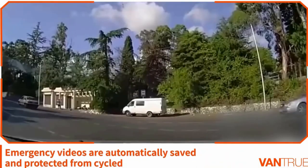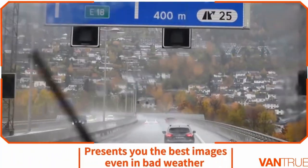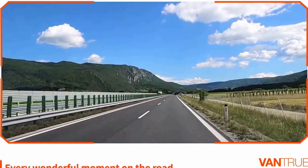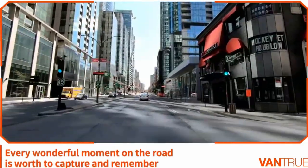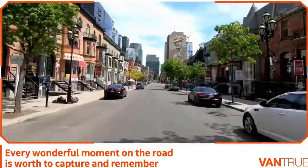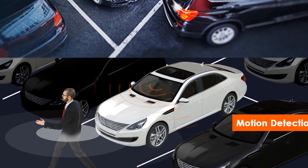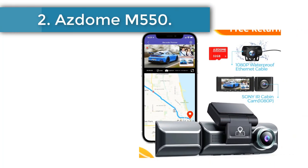With motion detection, the N4 will automatically start recording footage if it detects motion around your car when parked and turned off. Collision detection prompts the camera to record and save footage to a special protected location if it detects any collision. Both are really important features for 24-hour vehicle security. You also get an infrared night vision camera that captures footage from your vehicle's interior, plus Wi-Fi connectivity, an integrated display, GPS functionality, and support for 360-degree views via optional interior and rear cameras.